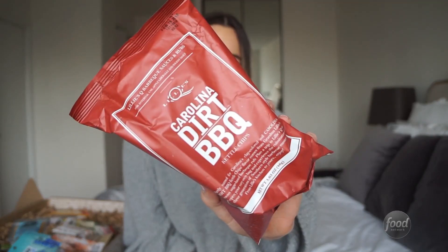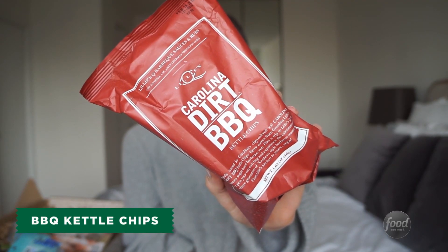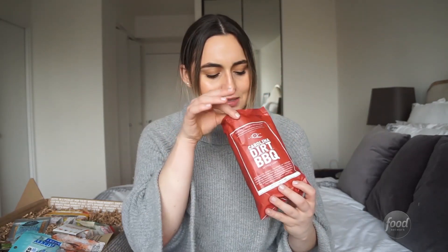These are Lily Q's Carolina Dirt Barbecue Kettle Chips. Kettle chips are my favorite kind of chip. I think they're 10 times better than normal potato chips, wavy potato chips. I think they're delicious. These are crunchy and delicious. They have a great barbecue flavor. I really like these. They're really good.